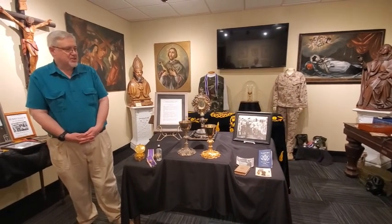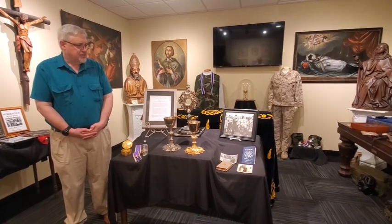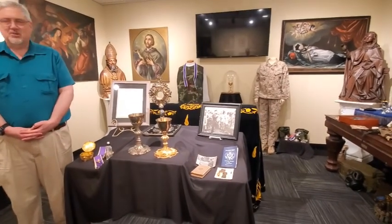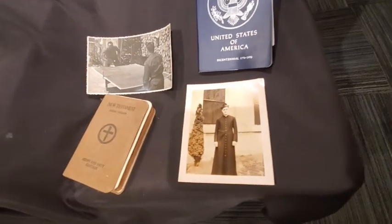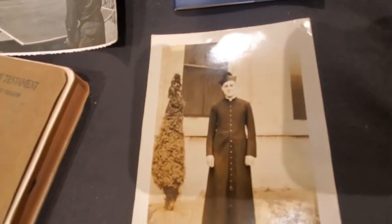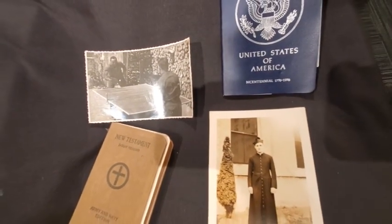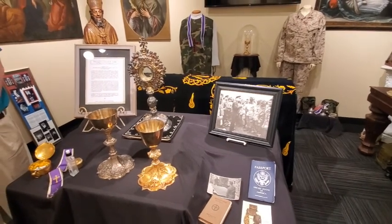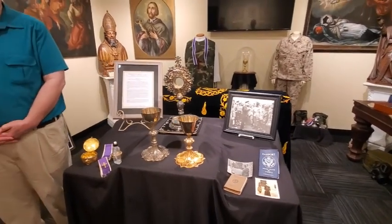He parachuted into France and served with the 101st Airborne throughout Europe. He was present at the Battle of the Bulge, ministering to soldiers there. After the war he came back and served as a parish priest in Columbus. When the Korean War came, he wanted to rejoin the military with the 101st Airborne. They said he was a little older — he said no, he wanted to be with the 101st Airborne and had to re-qualify with all the physical requirements and jumps. He eventually did, then came back and served as a parish priest until 1980. At 68 he became a missionary priest in the Philippines, came back and served as a priest in retirement, and died in 2005. This was a tough guy — an amazing individual.